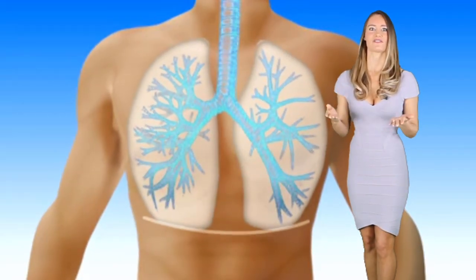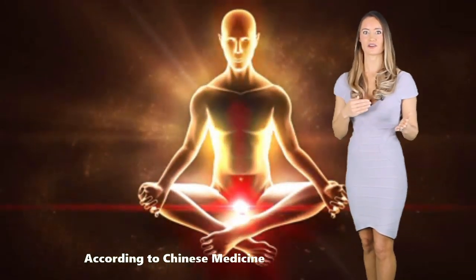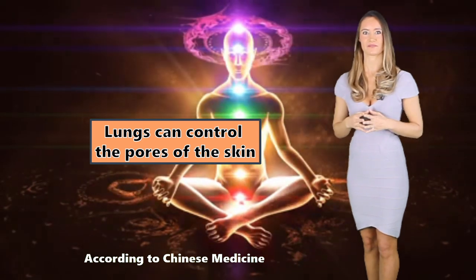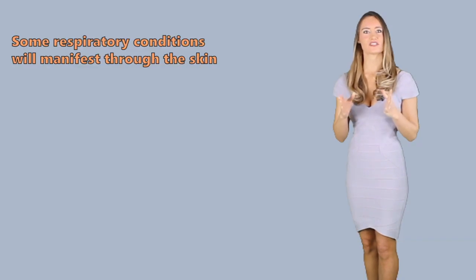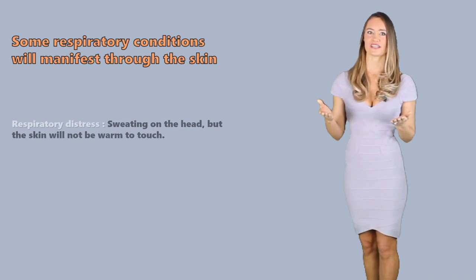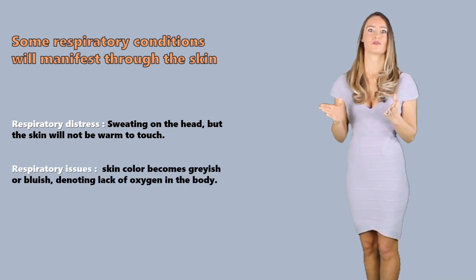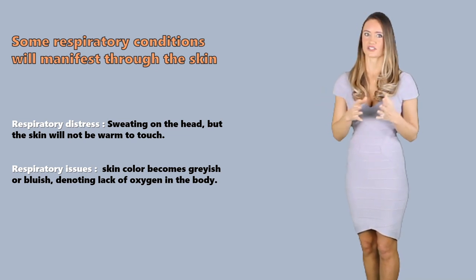Some sources state that there is a significant connection between the lungs and the skin. According to Chinese medicine, particularly the Zhang food theory, the lungs can control the pores of the skin, giving them the capability to control sweating and thermoregulation. But of course, this is a theory and still needs to be scientifically backed. What we know is that some respiratory conditions will manifest through the skin. When a person is in respiratory distress, he or she will have sweating on the head, but the skin will not be warm to the touch. People with respiratory conditions may also appear to have a grayish or bluish skin color, denoting lack of oxygen in the body.